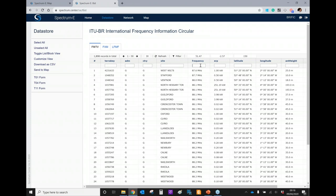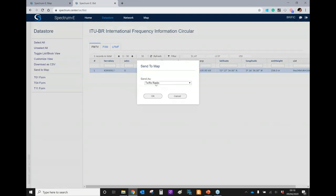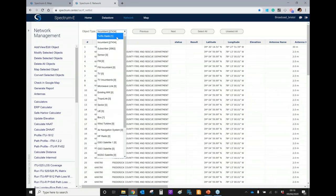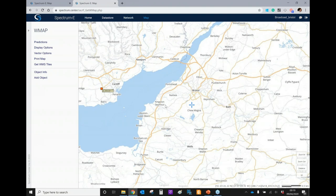We can then identify a specific band that we're interested in and filter further to get fewer sites. At any point, we can select all the sites and send them to the map. For today's example, I'm interested in a specific site within that area on a specific frequency. So we'll select that site, send it to the map as a TXRX object. We can zoom in on that site by selecting the object and mapping the selected object. It's very easy to move about the interface and filter vast data sets around the sites.